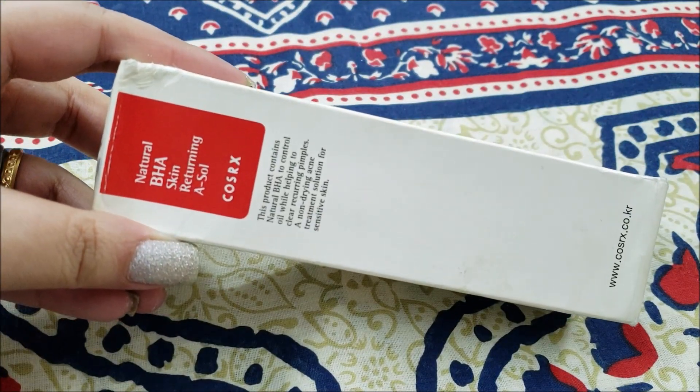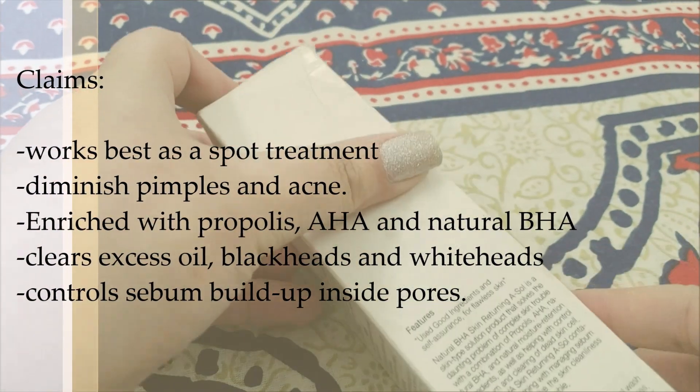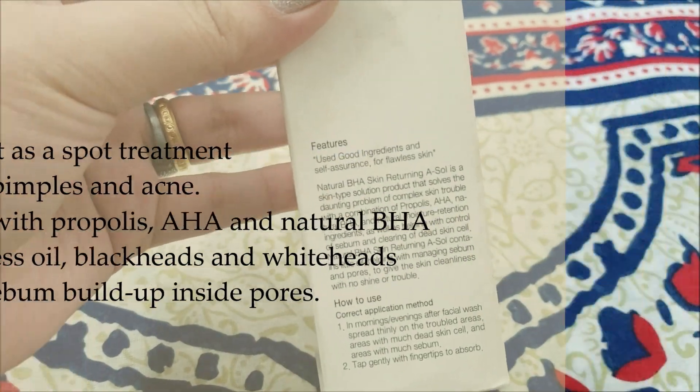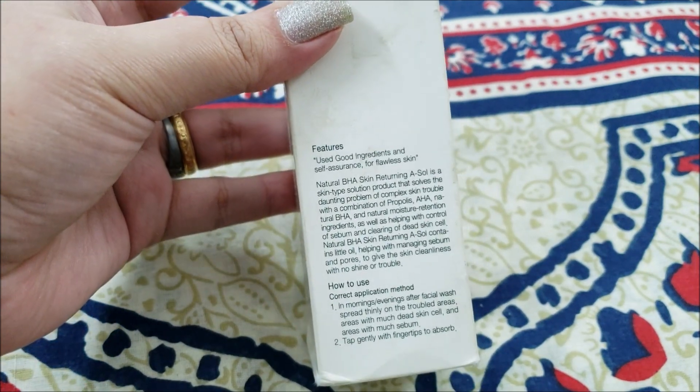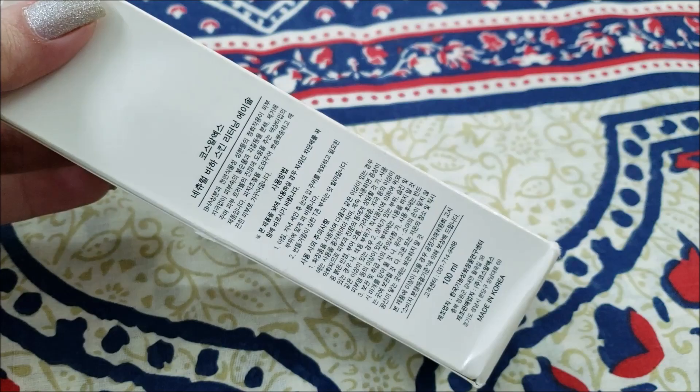The product claims that this skin troubleshooter works best as a spot treatment to help diminish pimples and acne. Enriched with Propolis, AHA, and Natural BHA, the liquid clears the skin of excess oil, blackheads, whiteheads, and sebum buildup inside pores.